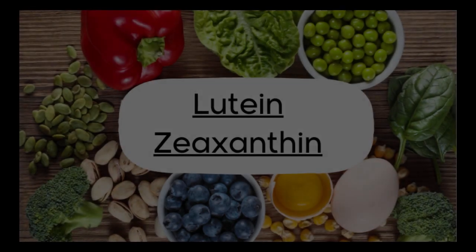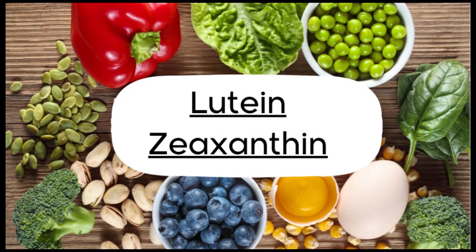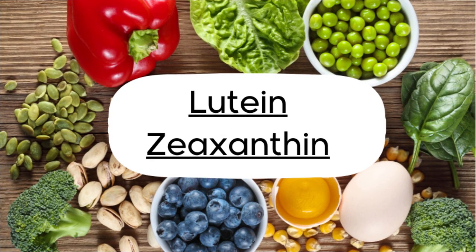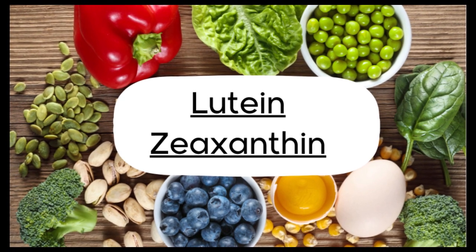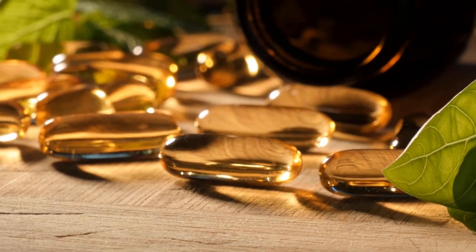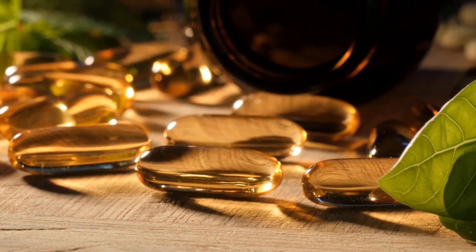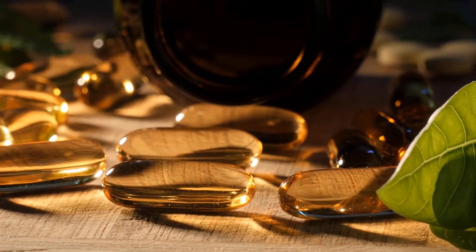First up are lutein and zeaxanthin, naturally found in dark leafy greens, eggs, and other foods. These antioxidants protect the eyes from harmful high-energy light waves like ultraviolet rays. Regular intake can help reduce the risk of chronic eye diseases.